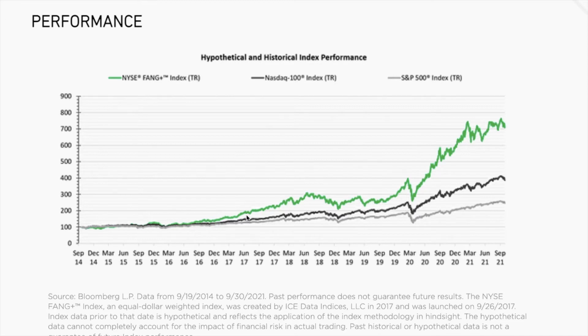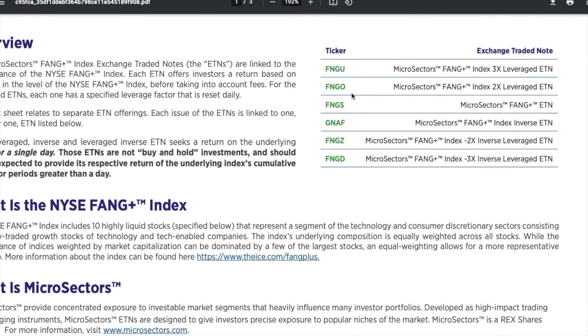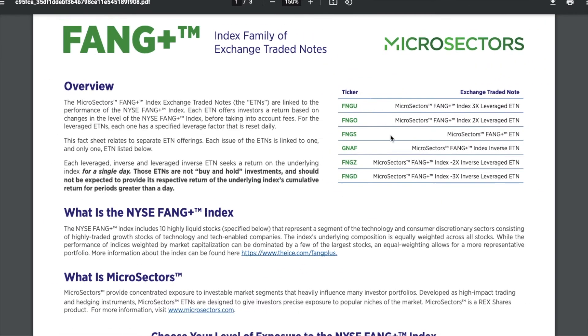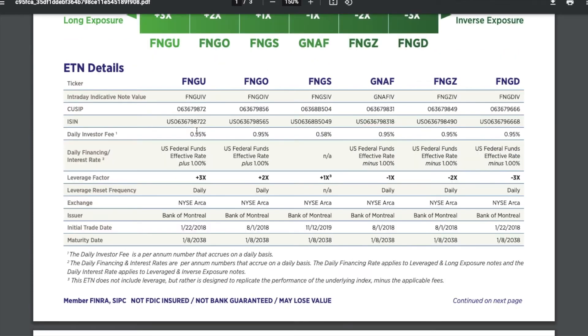It is a lot more volatile though. Here's a list of other options in the FANG+ family of exchange traded notes: there's FNGO, which is only two times leveraged, or FNGS, which is not leveraged at all, and then there are a few that are negatively leveraged.